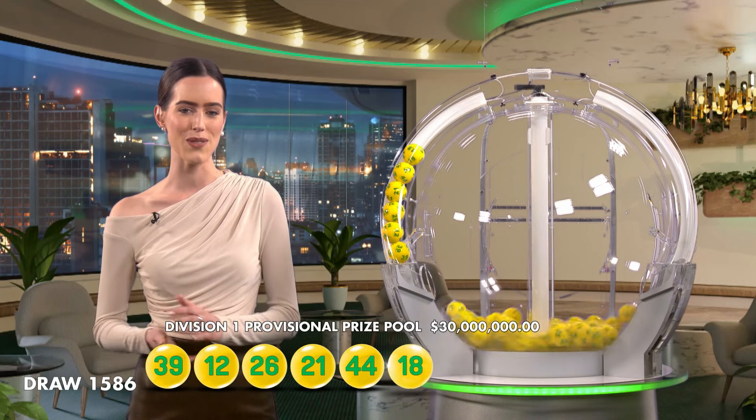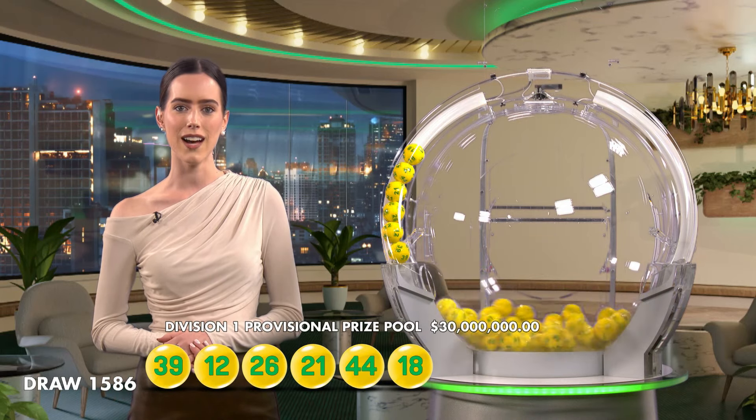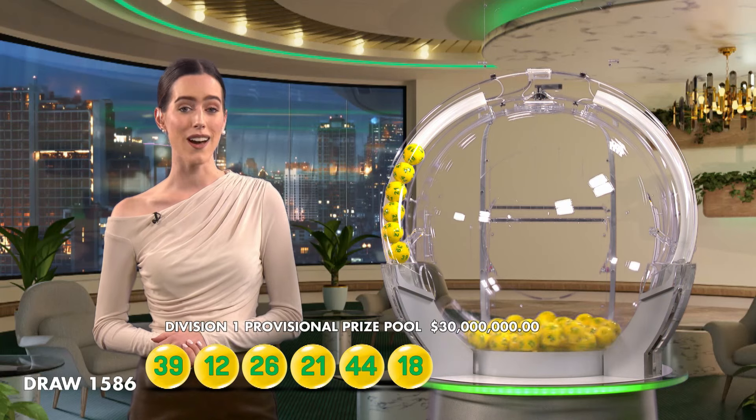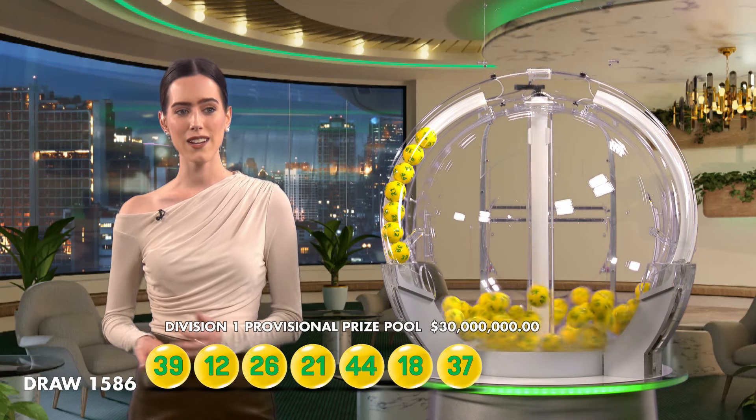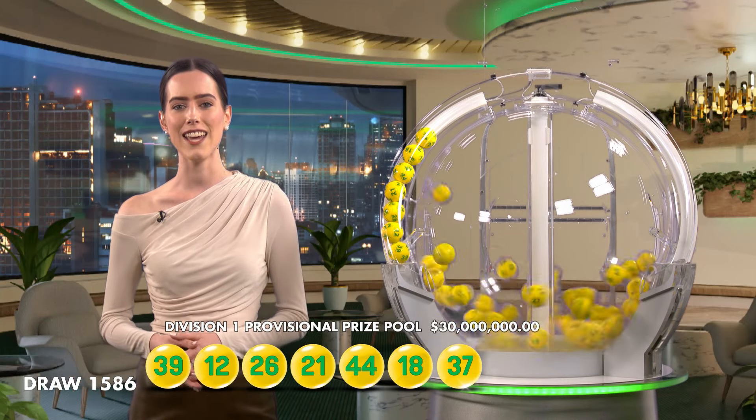Congratulations to all of our winners. Could you be the next winner tonight? You better get your bucket list ready — we are just moments away from finding out. The next balls out of the barrel tonight are 44, 18 and 37.